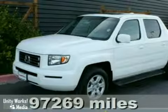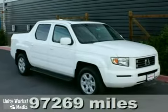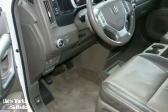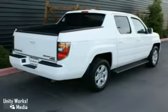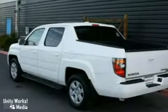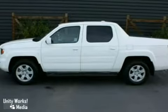We think you'll like this 2006 Honda Ridgeline RTL. It features four-wheel drive, leather seats, and premium sound with a CD changer. It also has the navigation and DVD entertainment system, and a multifunction steering wheel. The moonroof and towing package make this vehicle hard to pass up.